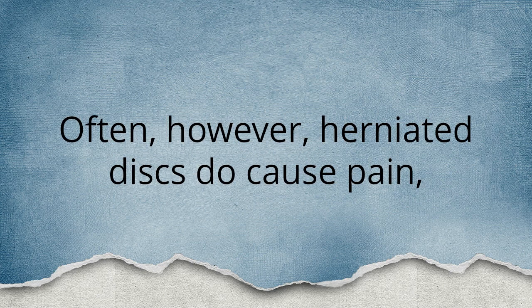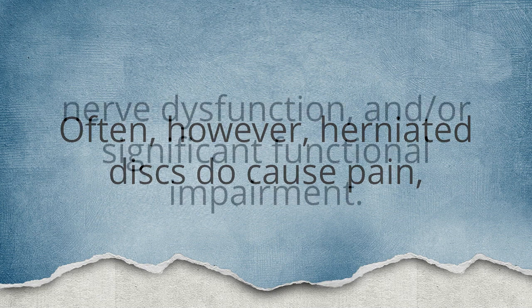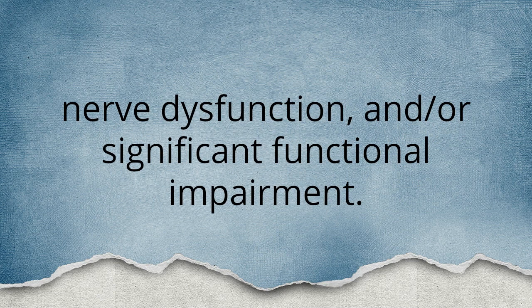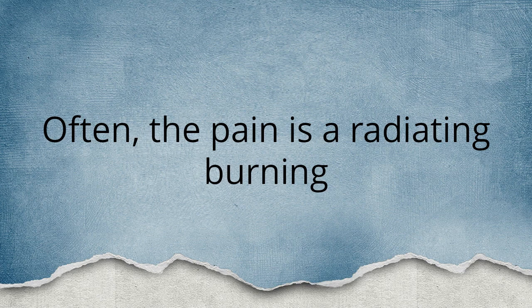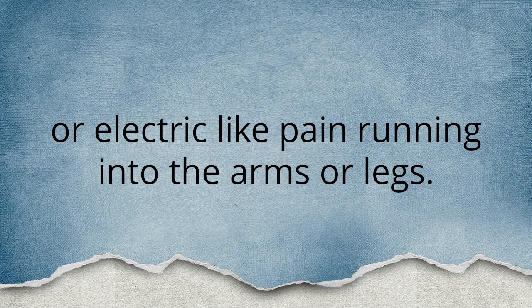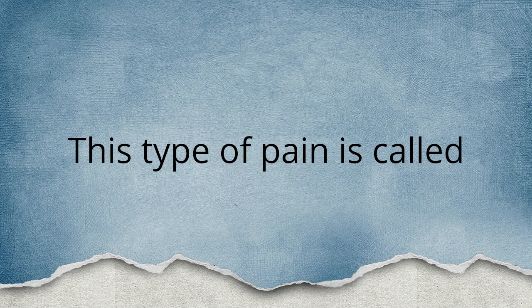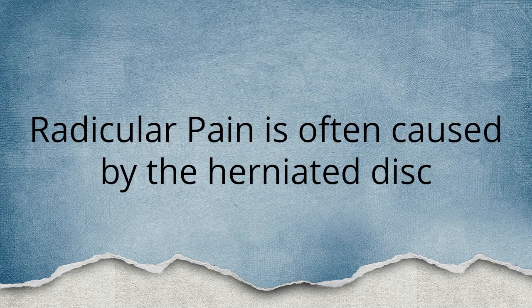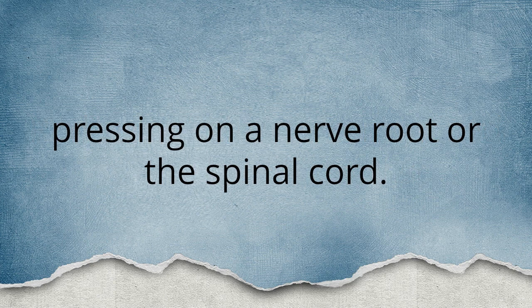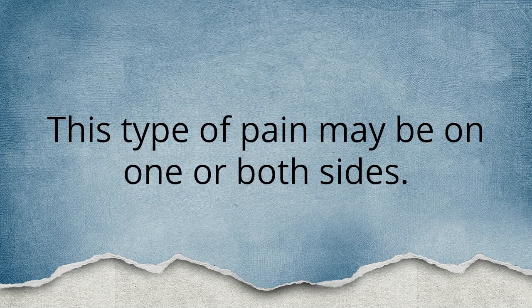Often, however, herniated discs do cause pain, nerve dysfunction, and/or significant functional impairment. This pain can be due to a number of causes. Often the pain is a radiating, burning, or electric-like pain running into the arms and legs — this type of pain is called radicular pain. Radicular pain is often caused by the herniated disc pressing on a nerve root or the spinal cord. This type of pain may be on one or both sides.